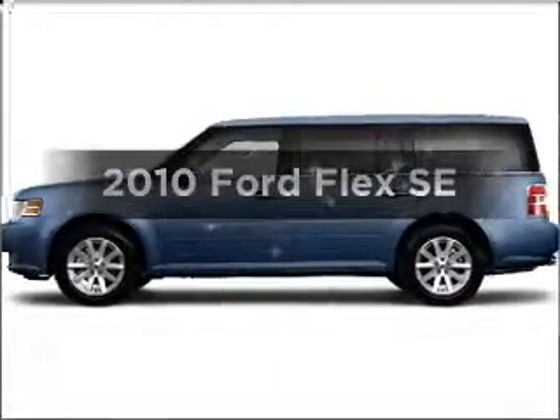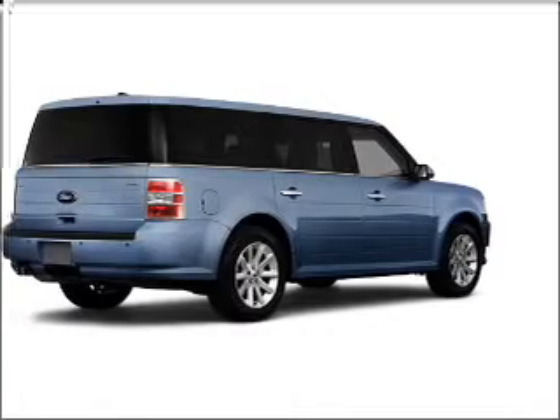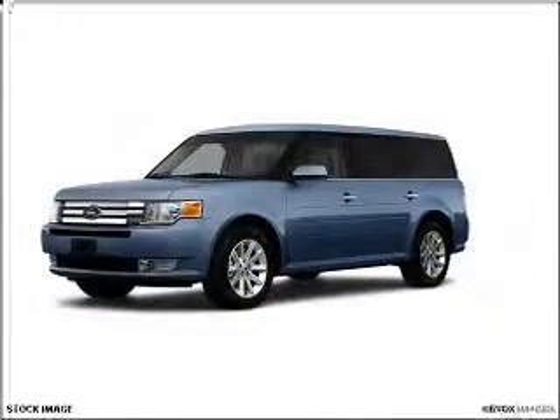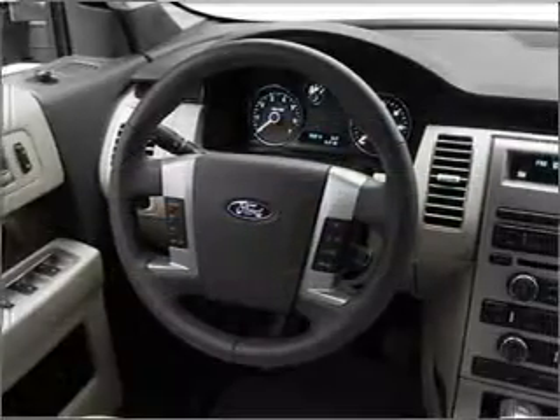Get noticed in this 2010 Ford Flex. If you're looking for a first-rate auto, this one could be yours today. With a reliable six-cylinder engine that responds smoothly to its six-speed automatic transmission, premium wheels lend a distinctive appearance.